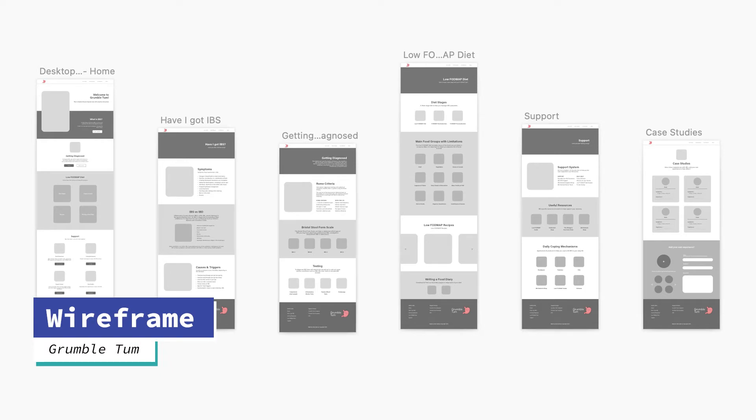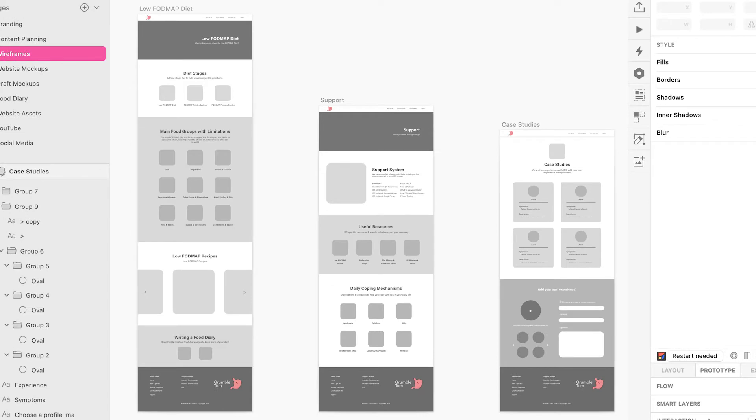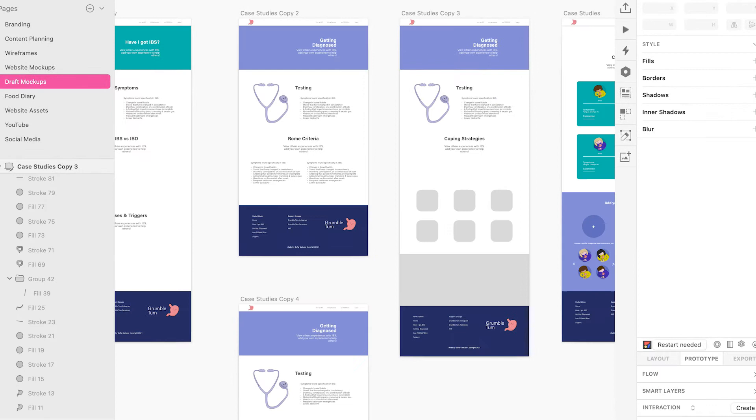Using the content I had planned, I was able to finalise my copy and create a layout without focusing on the design elements. This was helpful as I was able to prioritise the content in a low fidelity wireframe to act as the blueprints for my mocked up web pages. I then played around with my colour scheme, layout and website assets to see what worked well before mocking up each page.